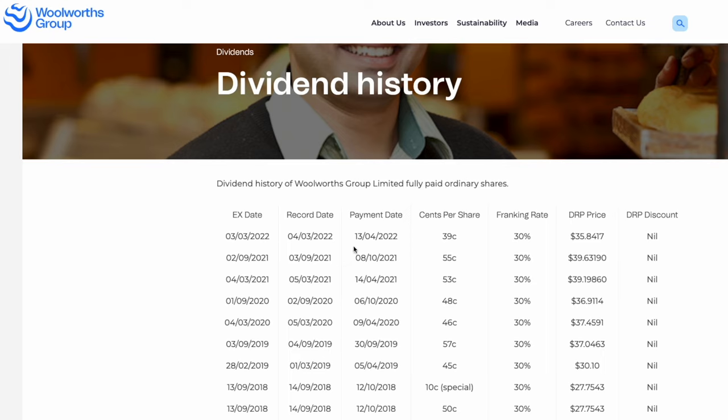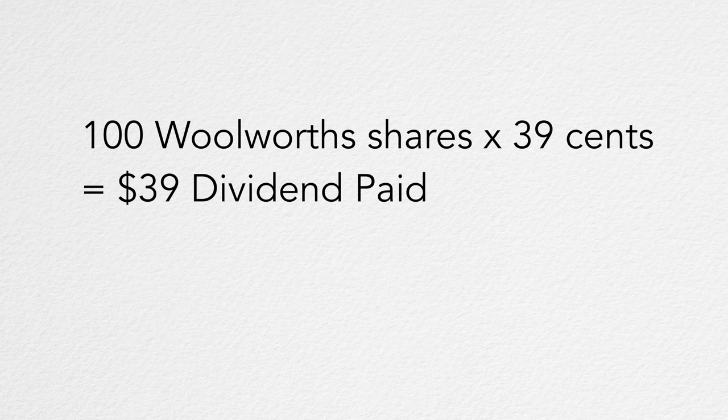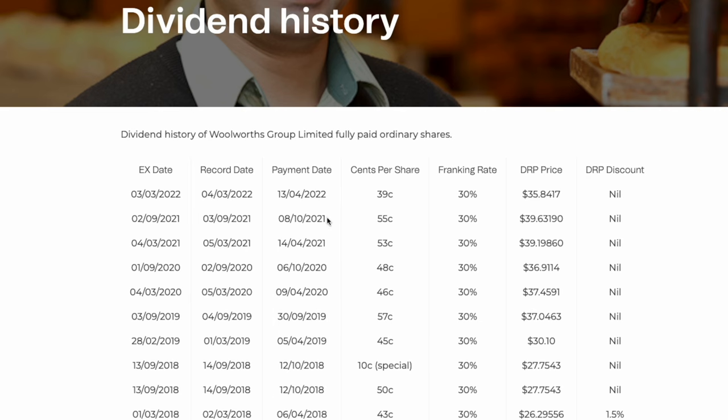As you can see, they recently paid a dividend on the 3rd of May 2022 at 30 cents per share. This means if you owned 100 Woolworths shares, you would be paid $30 for pretty much doing nothing but owning the shares. Pretty sweet deal, right? Australian companies generally pay dividends twice a year, as you can see here with Woolworths. Generally speaking, companies that pay dividends are well-established companies with predictable yearly revenue. In Australia, big banks like Commonwealth and Westpac, and big supermarkets like Woolworths and Coles, are famous for paying dividends because they usually make profits every year.